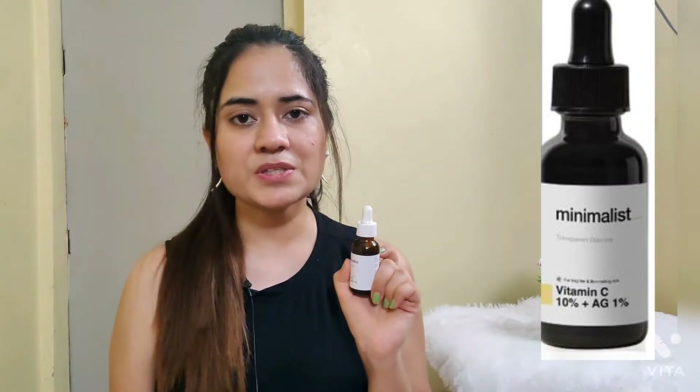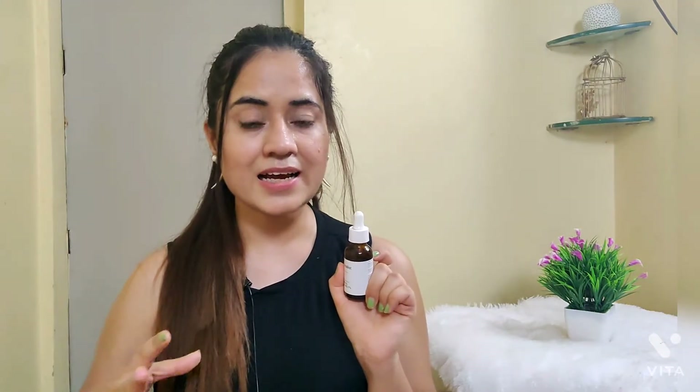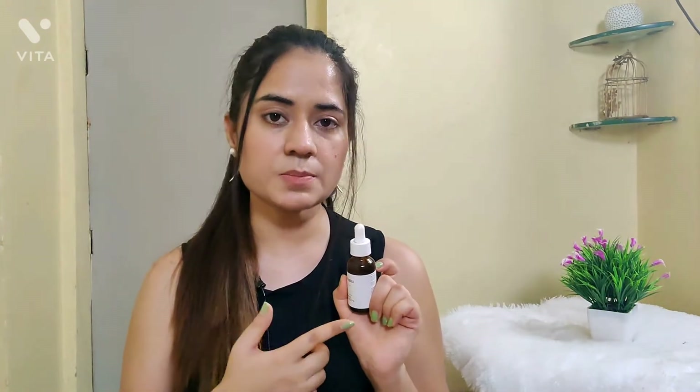Lastly, I have Minimalist Vitamin C 10%. Before using this, my skin was very dull, and after using it my skin was glowing and bright. Trust me, this is an amazing product from Minimalist. Some people have commented that after using it their skin gets more rashes. You should check if you are sensitive to Vitamin C. Also, if you are a beginner using a Vitamin C serum, remember to introduce it slowly.